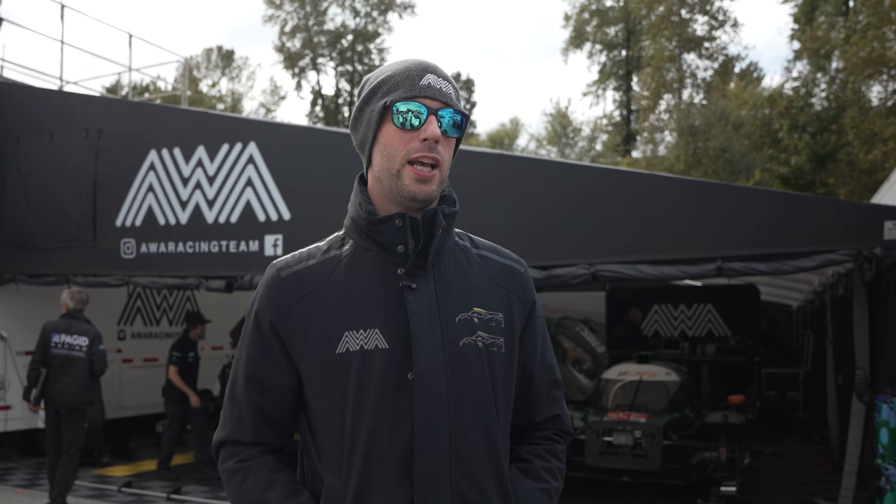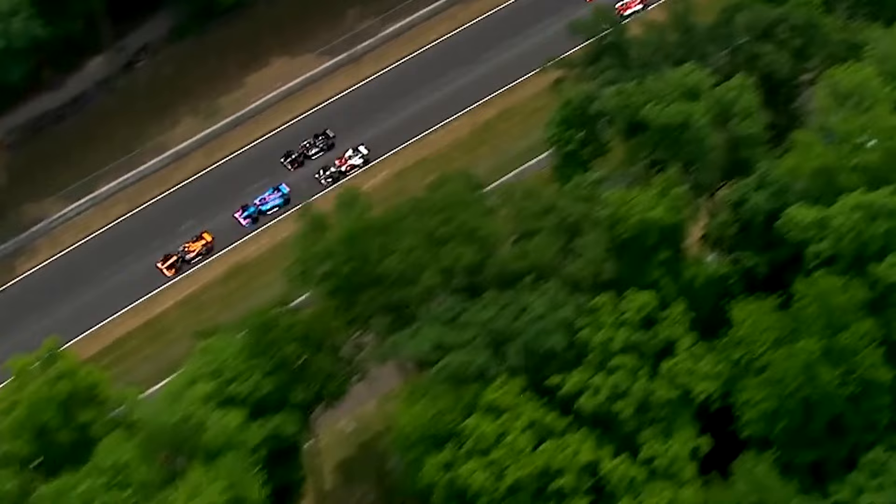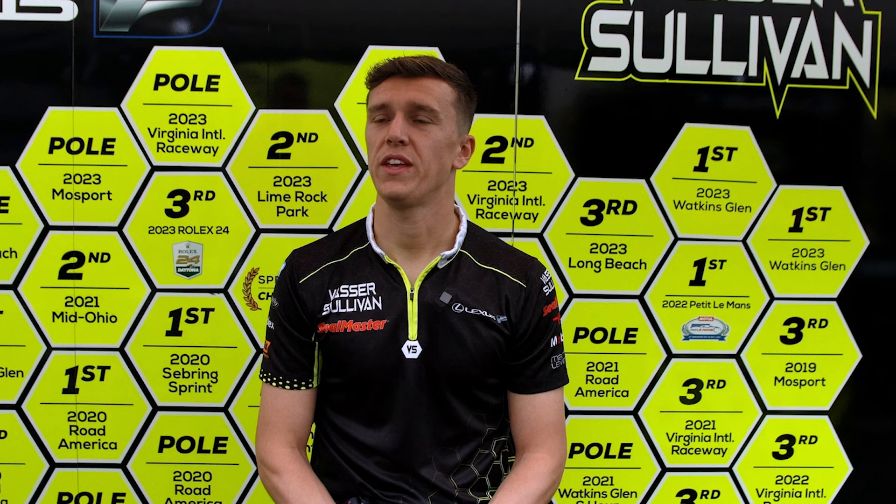Defending becomes blocking when you react to the guy behind you instead of making a proactive move. A proactive move is: you see you're under threat, you move to the inside, and you hold that position. If you just watch your mirror and move only when you see the guy behind moving, that's reacting — that's blocking. If you're making multiple manoeuvres, you might force the driver to lift behind you, which is technically against the rules.